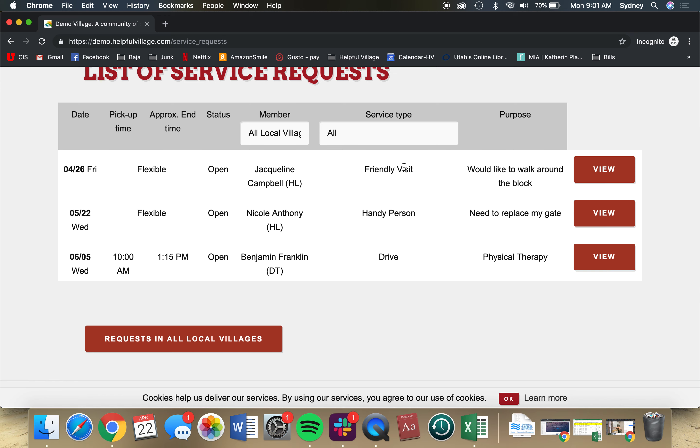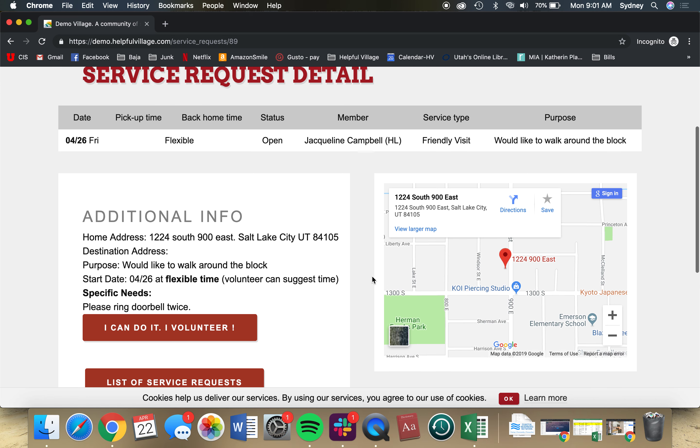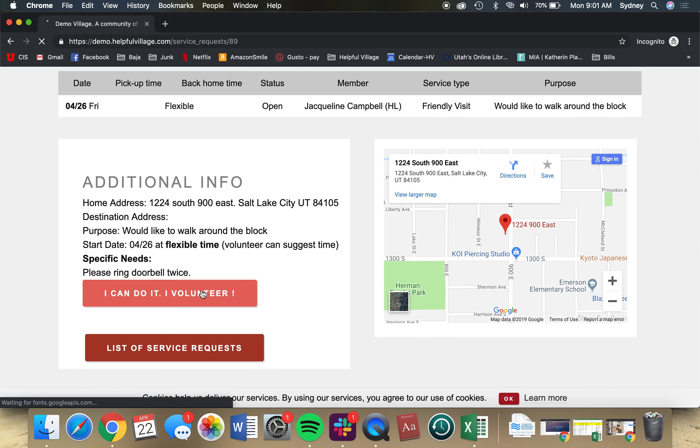I'm available next Friday, so I can come in here and click View. And I can see that works for me — I can do it. I volunteer.